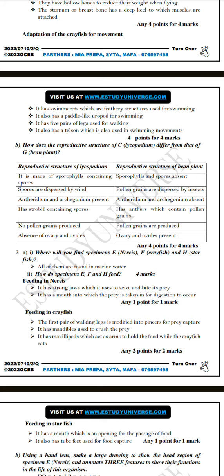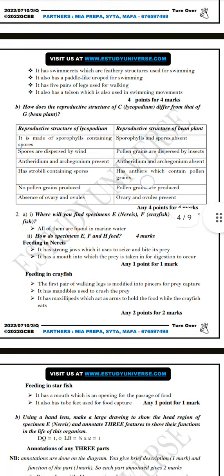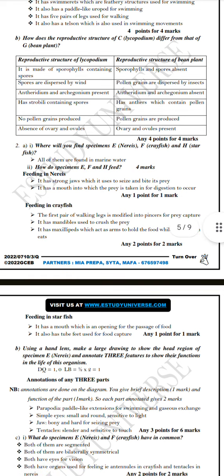Question 2b asks how the reproductive structure of lycopodium differs from that of the bean plant. Lycopodium is made up of sporangia and spore fields containing spores, whereas spore fields and spores are absent in the bean plant. In lycopodium, spores are dispersed by wind; for the bean plant, being an angiosperm, pollen grains are dispersed by insects. Antheridia and archegonia are present in lycopodium but absent in bean plants. Strobili containing spores are present in lycopodium, while bean plants have anthers containing pollen grains. Ovary and ovules are absent in lycopodium but present in the bean plant.